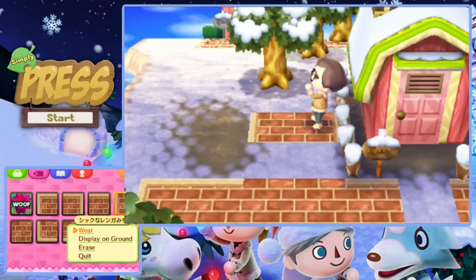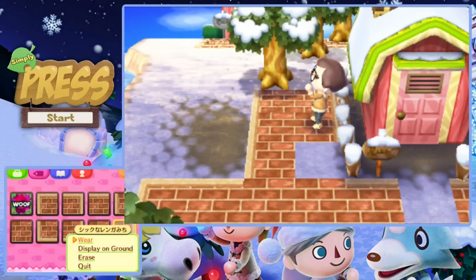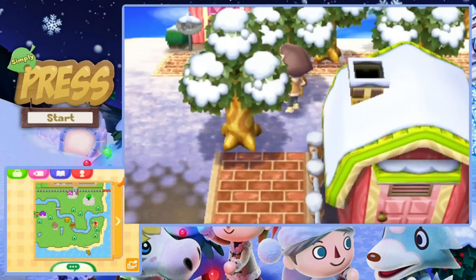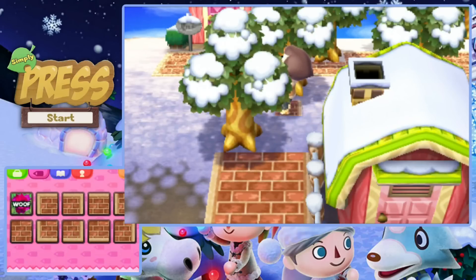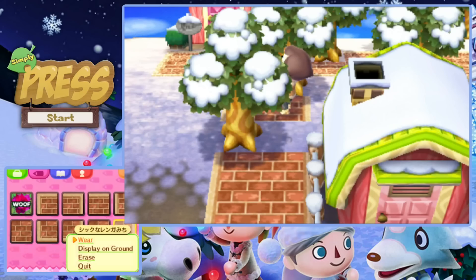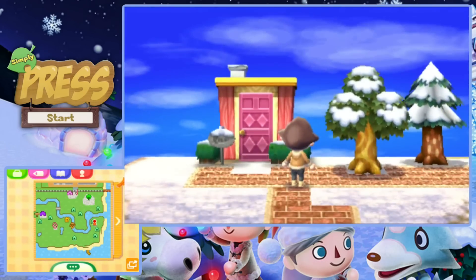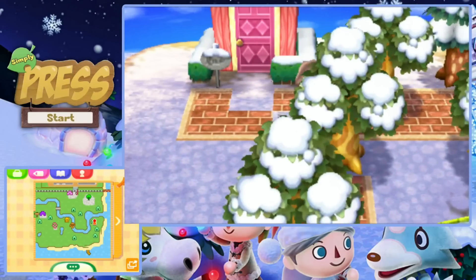Obviously if you've never played the game and you don't know what public works projects there are, you're not really going to have any idea. But if you do know, it definitely comes in handy. Of course your first path, your first design, is probably not going to be how your town will be laid out forever — I'm probably going to change this path after I've used it for a little bit. You get used to where everything is and you're just like 'this isn't quite right' or 'I never walk here so I shouldn't have a path here.'